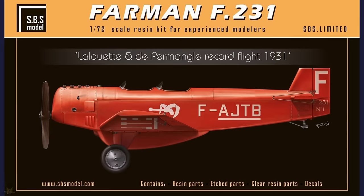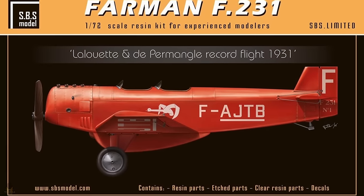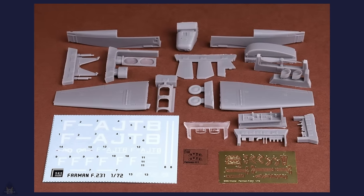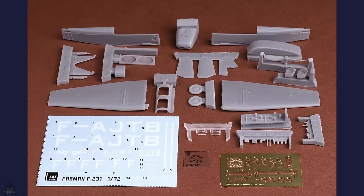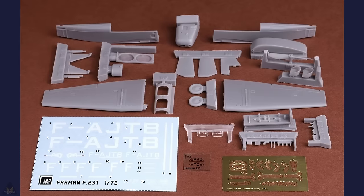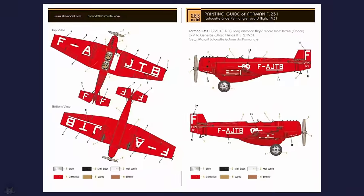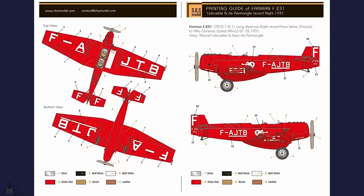SBS Model have released in 1/72 scale the Farman F231 Laluette and Dimango with the oversized belly fuel tank, available from their web shop. It made the record flight in 1931. It's a resin kit with photo-etched parts, decals, and clear resin parts. It's a limited edition of only 80 pieces, so you need to get it from their web shop.